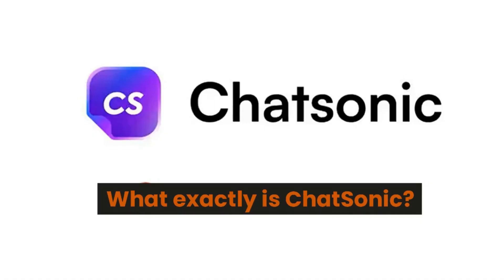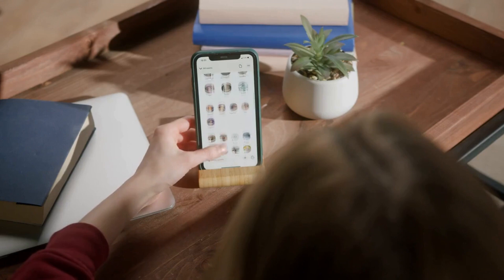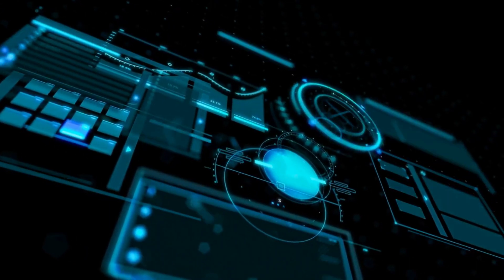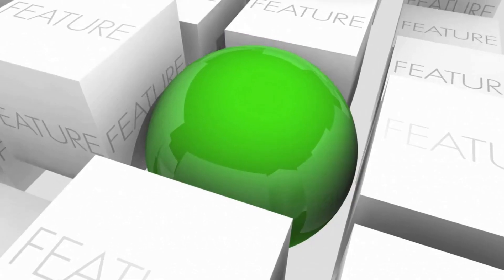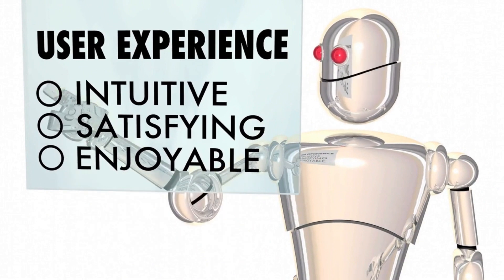What exactly is Chatsonic? Chatsonic AI is an AI-powered chatbot platform from WriteSonic that enables organizations to utilize AI's power to personalize client experiences and raise customer engagement, like ChatGPT. It is a ChatGPT alternative that enables businesses to create customized, human-like client experiences using cutting-edge natural language processing and adaptive learning technology. It provides a wide range of features and capabilities to create engaging, custom user experiences without requiring a lot of coding or human resources.